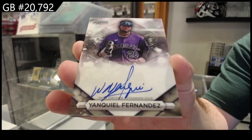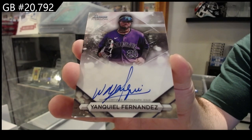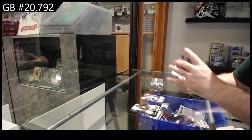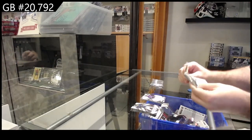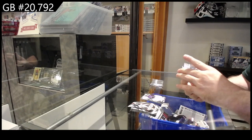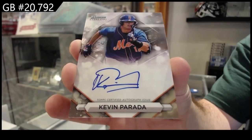Fernandez for Colorado. Yeah, I wish I knew a little more on the baseball than just the basic names, so I do apologize. We've got Parada for the Mets.